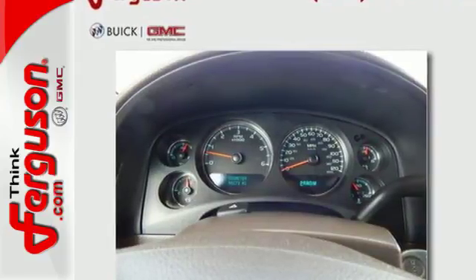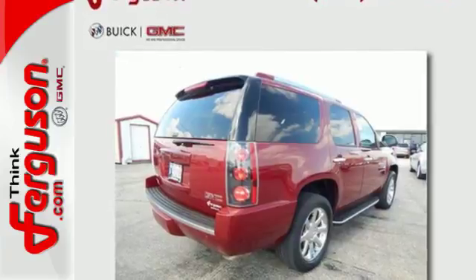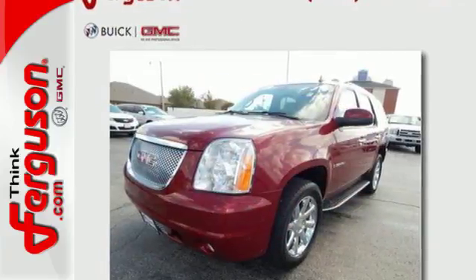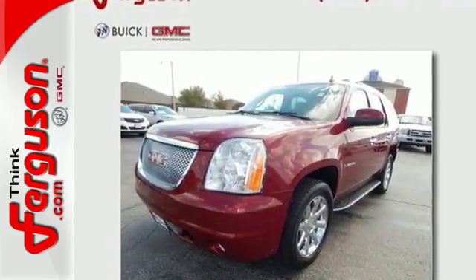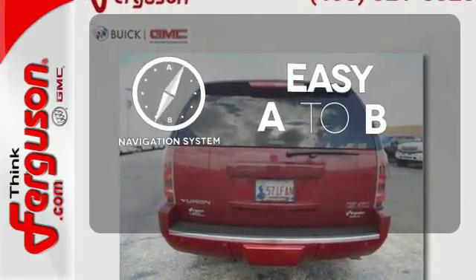Anti-lock brakes, stability and traction control, and dual front impact and overhead airbags keep you safe as you pioneer new frontiers, driven by its big and powerful 6.2-liter V8 engine. Feel confident getting from point A to point B with a navigation system.